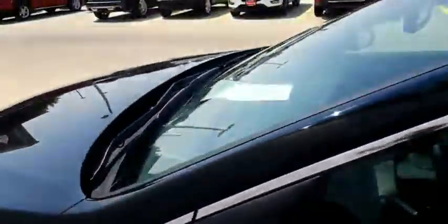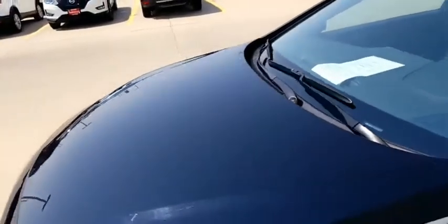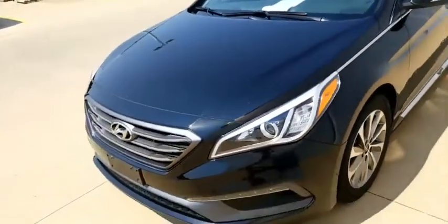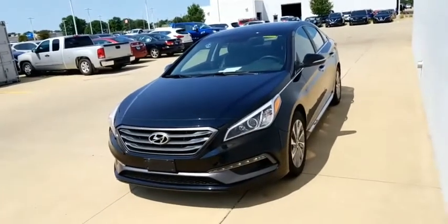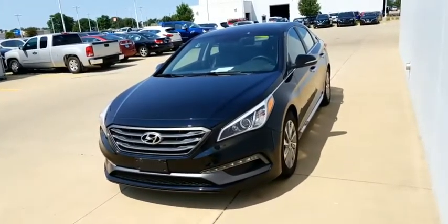Really great car, and it'll be a good gas saver as well. If you have any questions when you come in to check it out, just make sure to ask for Zach. We'll take it for a spin, go over anything you have, and hopefully send you down the road with it.